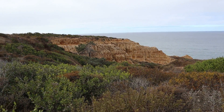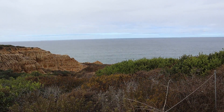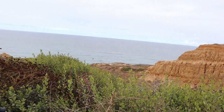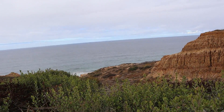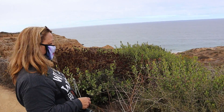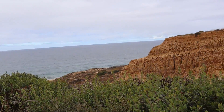The erosion of the cliffs is just beautiful, isn't it? I mean, it's probably a bad thing, but it's pretty the way it looks — the sandstone cliffs. There's nothing like being here and seeing it. We just want to share it, but you really need to be here. It's a hard share.